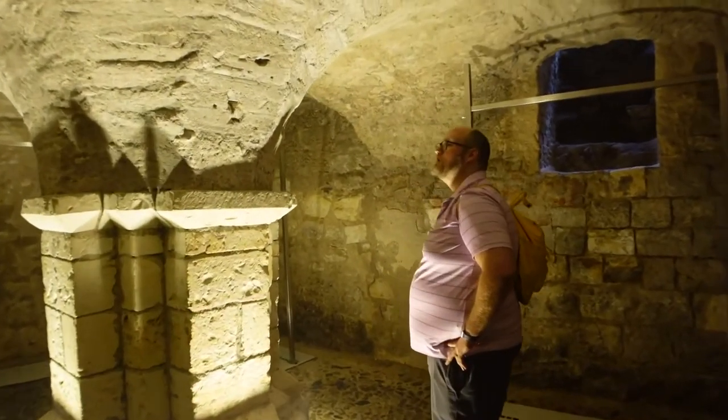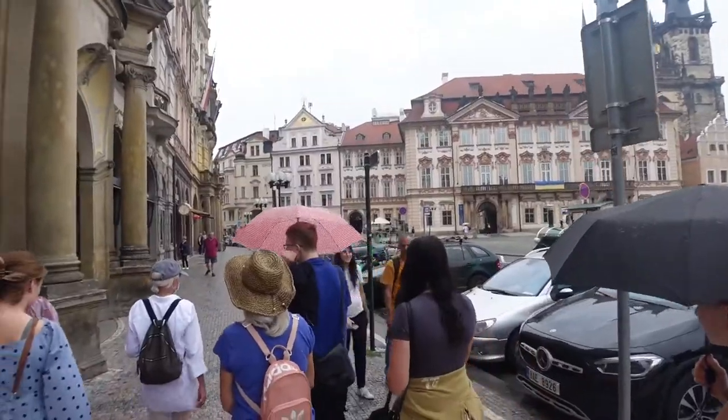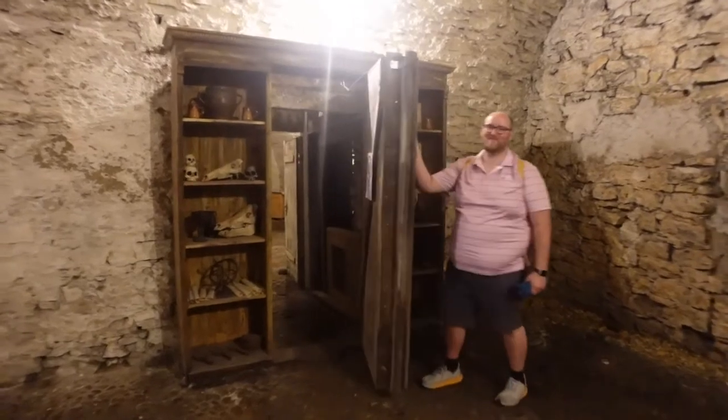You can also learn all about the architecture, floods, the plague, and things like that. And then look at this cool bookcase that opens up to a secret room — I mean, that's fun.